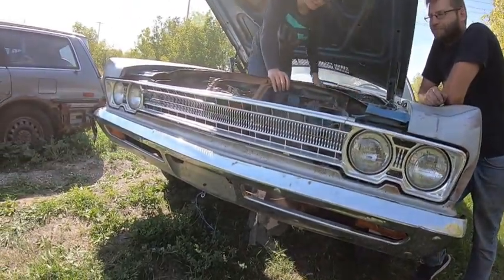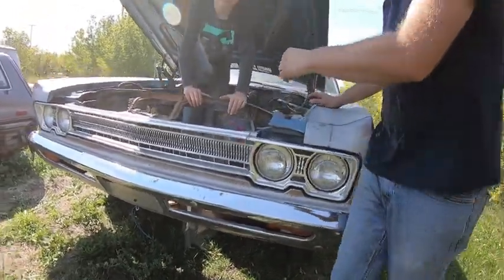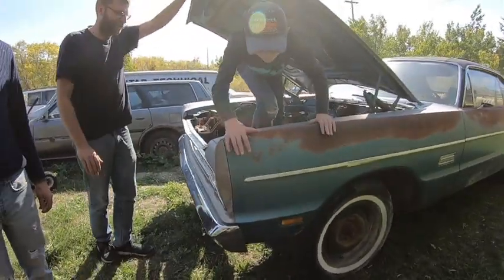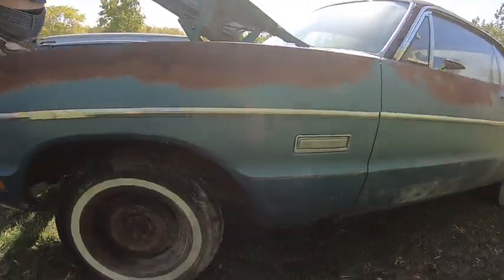The grille is perfect on this thing, no dents. Just don't step on the grille. The floors are good, the trunk floors seem to be alright. Where the torsion bars are, they're nice and solid — that was the only selling feature. If they were rusted and gone, then forget it.